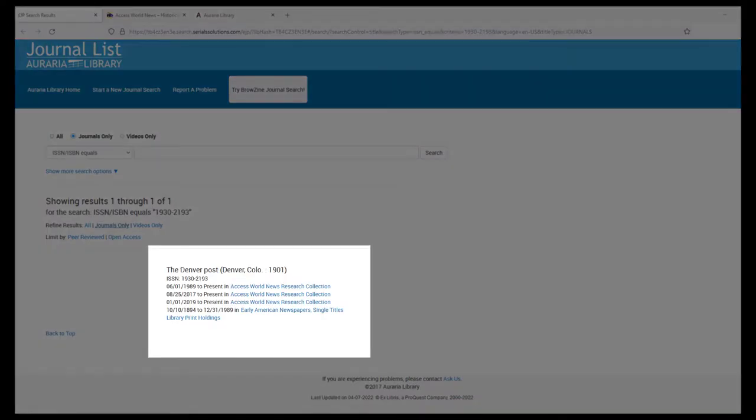Sometimes the library will have access to a periodical in more than one place. Check the dates next to the links to decide which one you want to use.